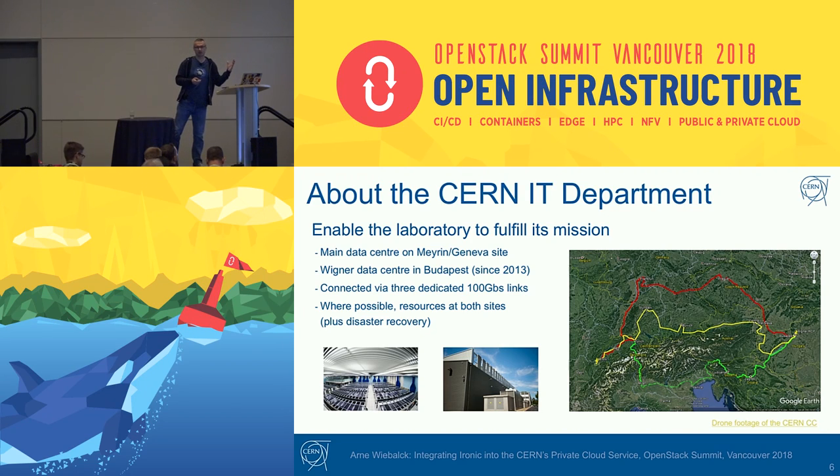The CERN IT department is a service department — it's there to enable the laboratory to fulfill its mission and help physicists do their analysis. For this, there are two data centers: the main one at the laboratory near Geneva, and a second one 23 milliseconds away in Budapest. We had to have a second data center because we hit the power and cooling envelope in our current one. The two data centers are connected via three dedicated 100-gigabit links, and we use both sides for compute and disaster recovery.